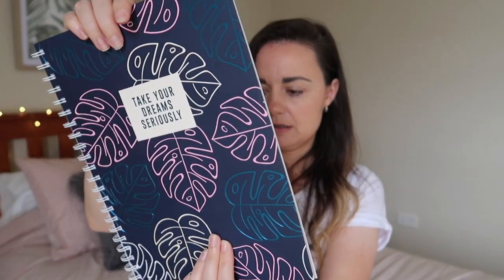I really want to start with the stationery because stationery is one of my favorite things in the whole world, and I noticed they had some new stationery items in. First up is this A4 spiral notebook — it's got like a tropical monster leaf print on it. The colors are pink, this metallic blue, an off-white pale yellow, and white, and in the middle it says 'take your dreams seriously.' I really like the metallic blue on there. It's just plain blue on the back.